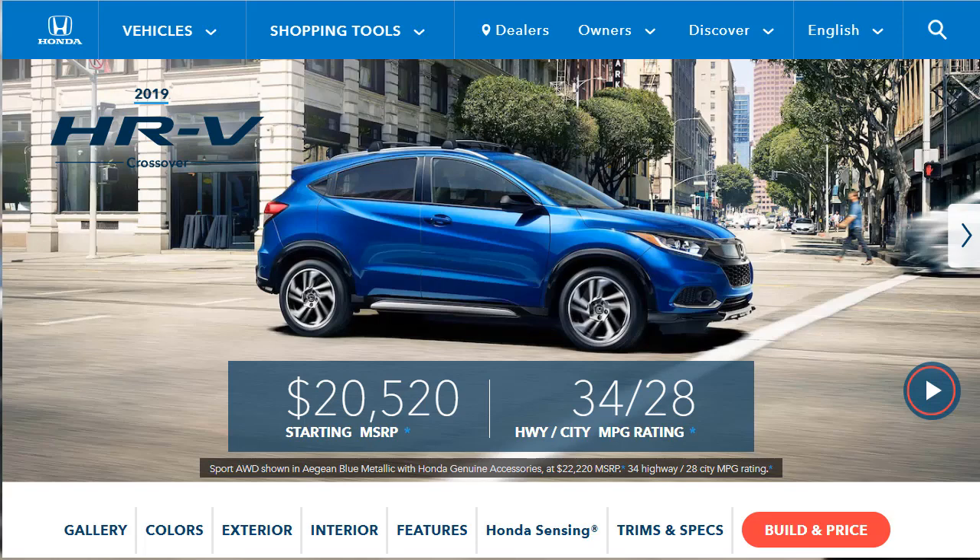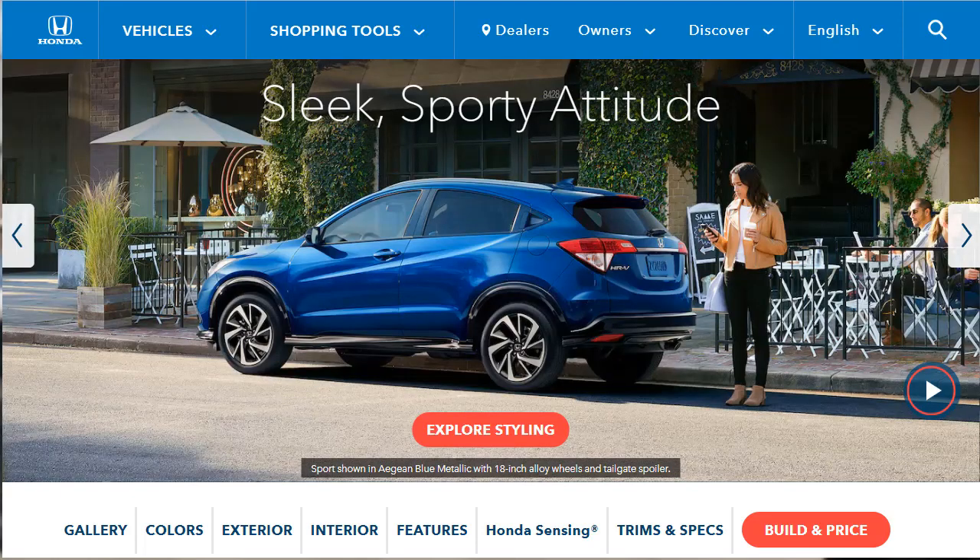Before we do that, I just want to remind you that if you find this build and price review helpful, informative, or entertaining, please like, share, and subscribe to my channel. By the very nature of their size, subcompact crossover SUVs can offer the practical benefits of larger SUVs.